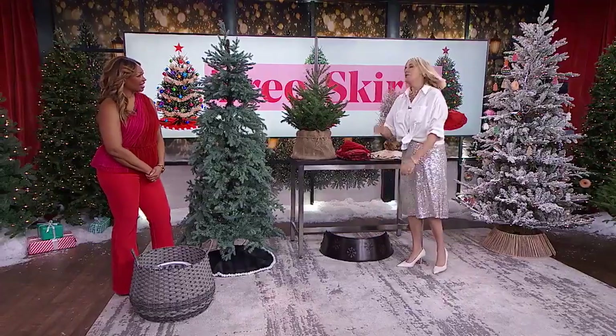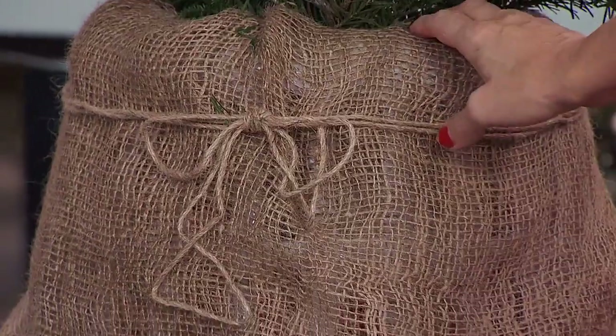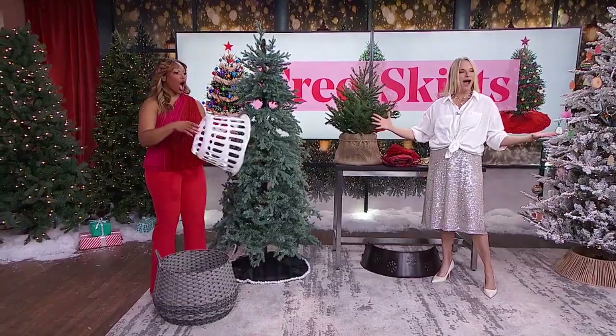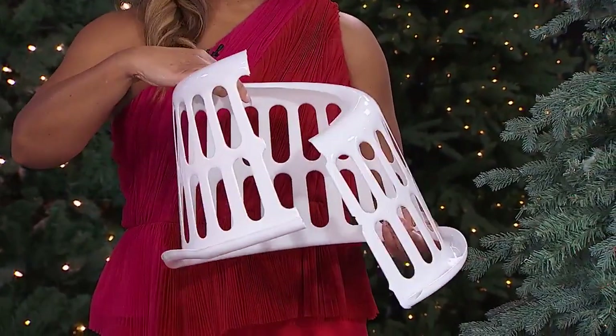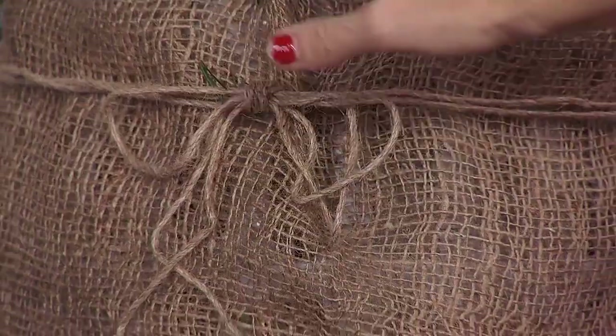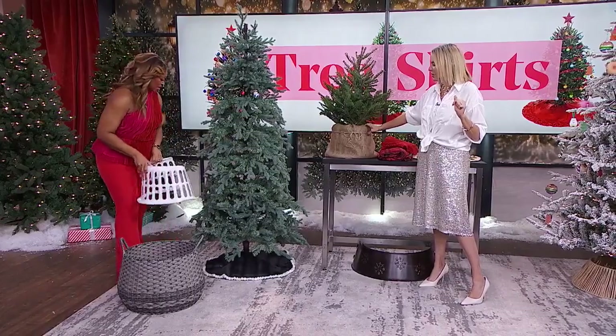Of course, I could DIY a collar too. This one here — isn't this cute? I made it. Do you know what I made it out of? A laundry basket! You just cut it out, and then you can put whatever fabric over it you want. I did a burlap. This one literally cost less than $5 for the entire thing.